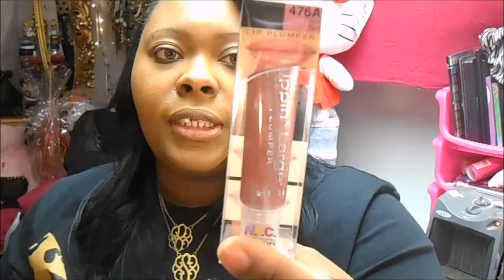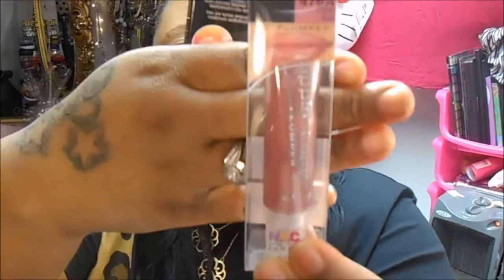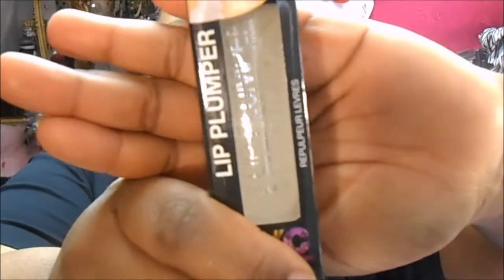So the first place we're going to get into is the Dollar Tree stuff. The first two items I got are from NYC — I got a Plum Tart Lip Plumper, and this is how it looks. The color is Plum Tart, 476A, and that was a dollar at Dollar Tree. Then I got a clear lip plumper, 471A, and that's how it looked.